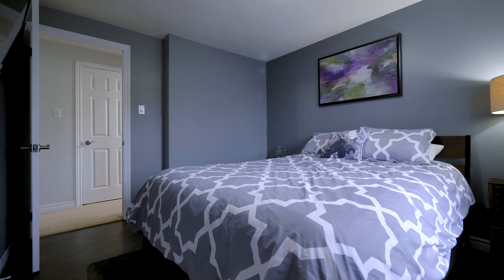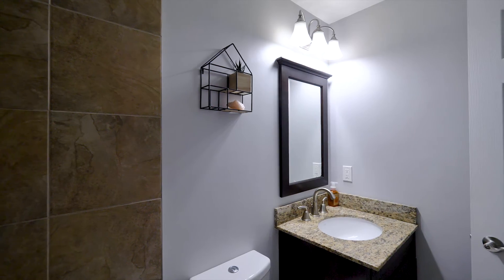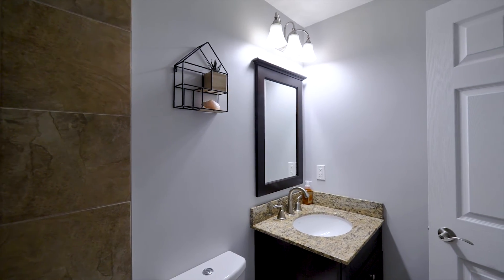The location is the definition of ideal. We are within walking distance to Stanley Park Mall, Lyle Hallman Pool, and a short drive from the expressway. This condo is one that you can't miss and I look forward to hearing from you or your representation.